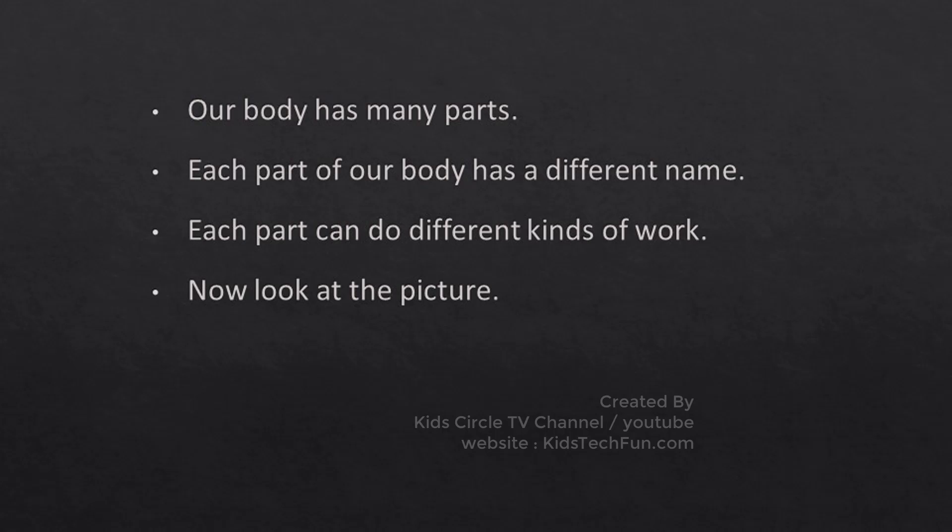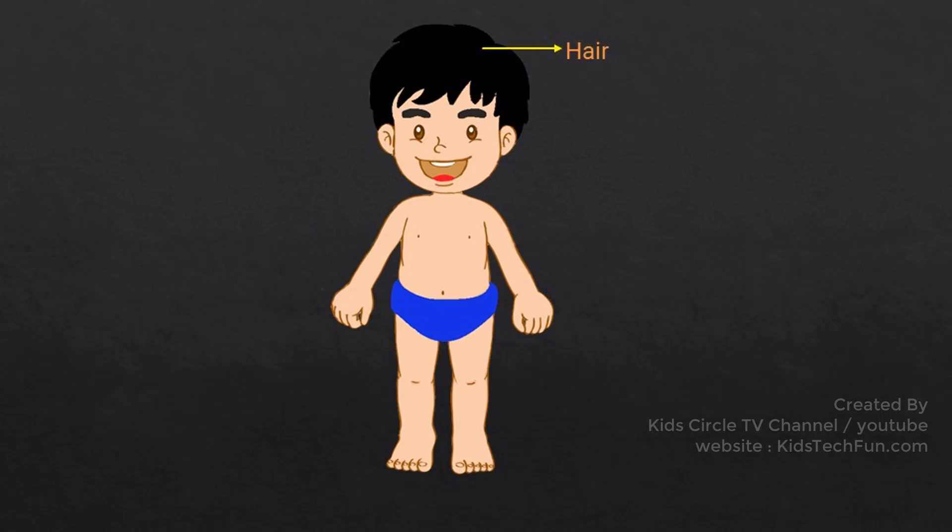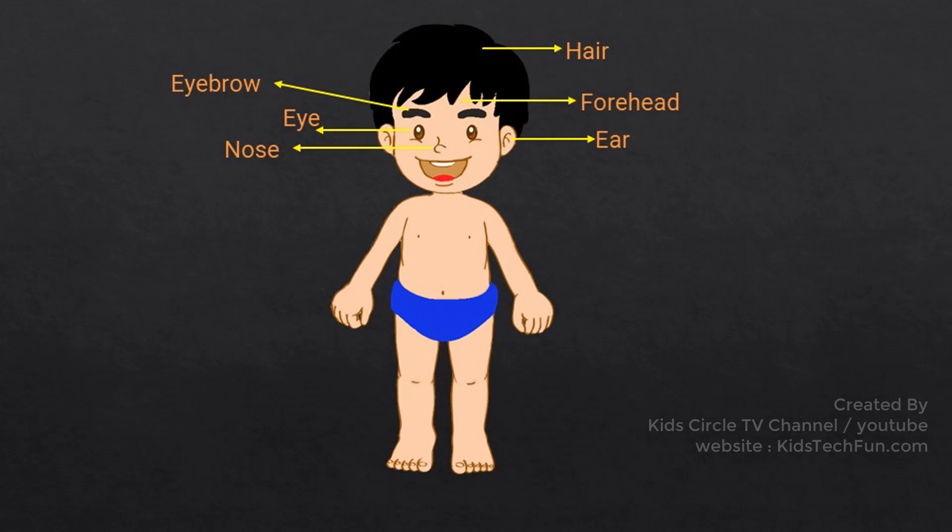Now look at the picture. Hair, Forehead, Eye, Nose, Ear, Cheeks, Mouth, Chin.